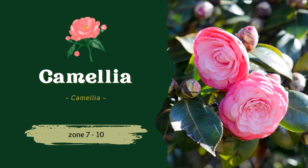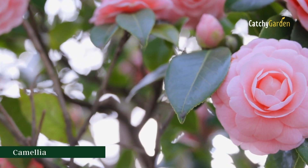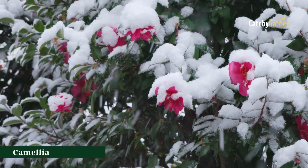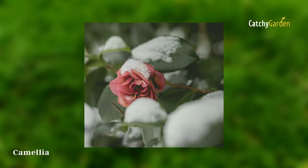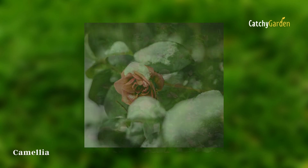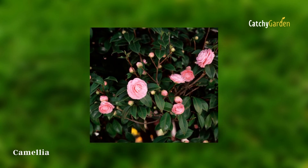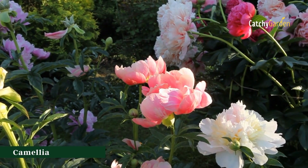Number four: camellia. These evergreen shrubs are perfect for southern gardens because of their glossy foliage and magnificent, luxuriant blossoms that may be enjoyed throughout the year. Pick a variety that will flower in the winter from the many available. The flowers will look lovely if you can coax them into bloom during the winter. Zones 7 to 10 are optimal for camellias.